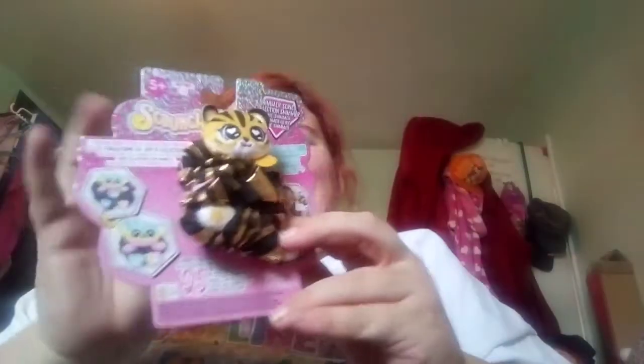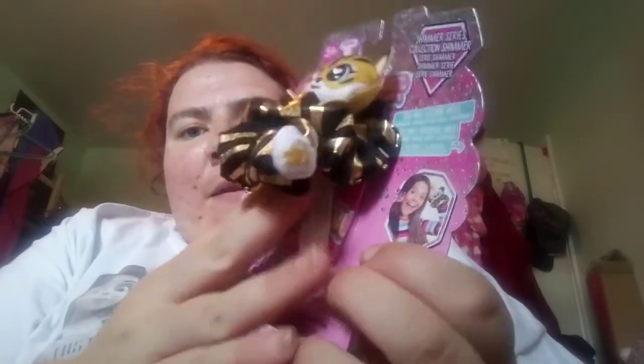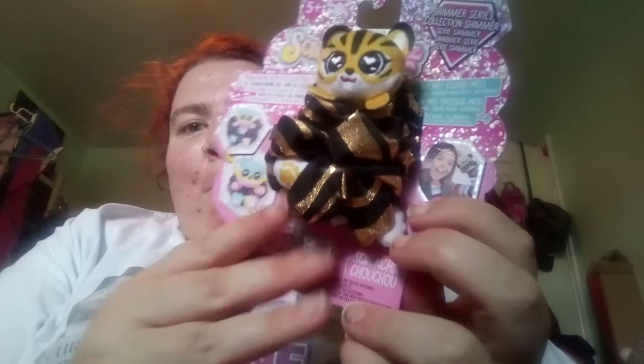I also got this scrunchie — this little kitty scrunchie. It reminds me so much of the design of Catherine of Aragon from 'Six,' the golden and black. That's from Tesco. And I had lunch of course — it's better getting the cafe.